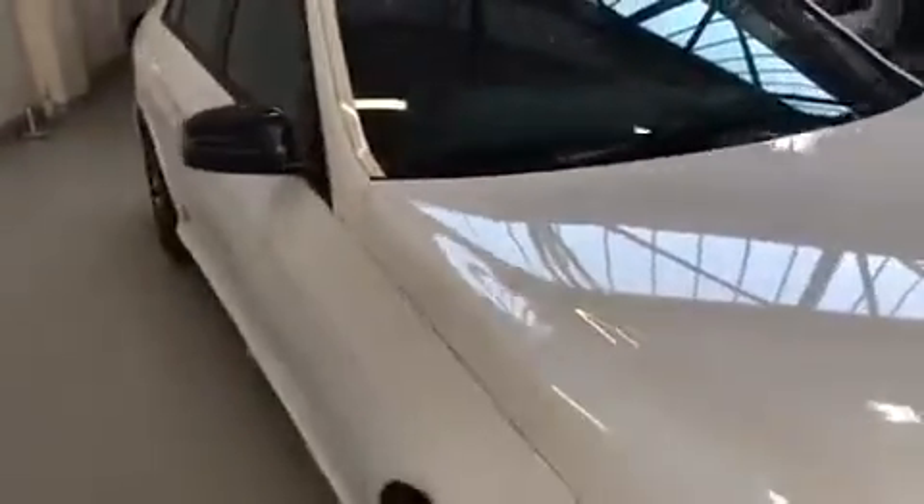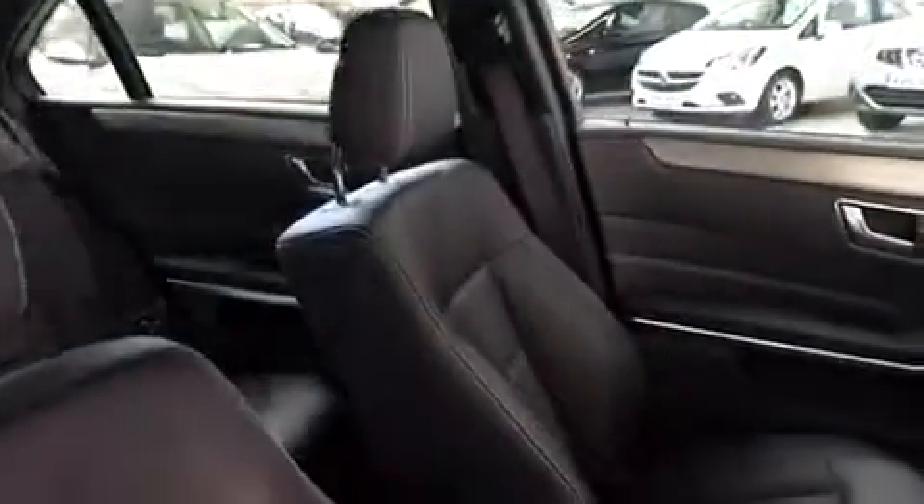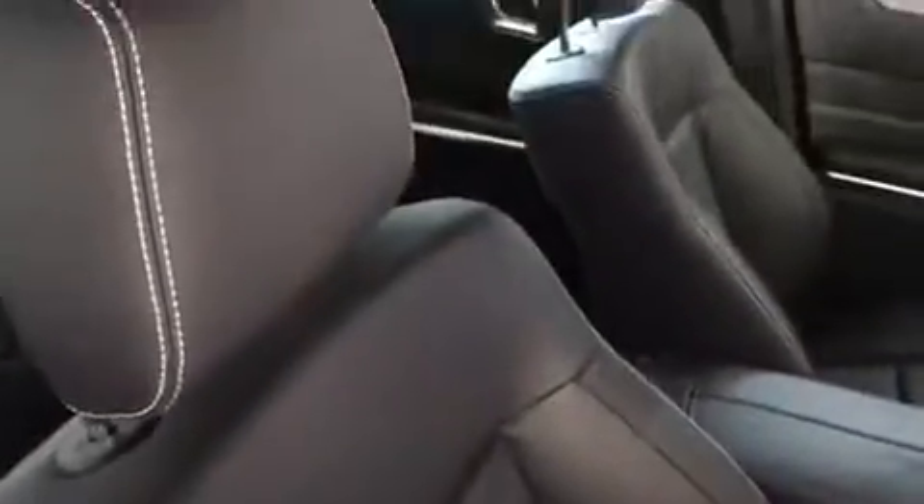So if we just take a look inside the car and show you a few of the features. As you can see it's leather — really nice looking car, no damage to any of the upholstery.